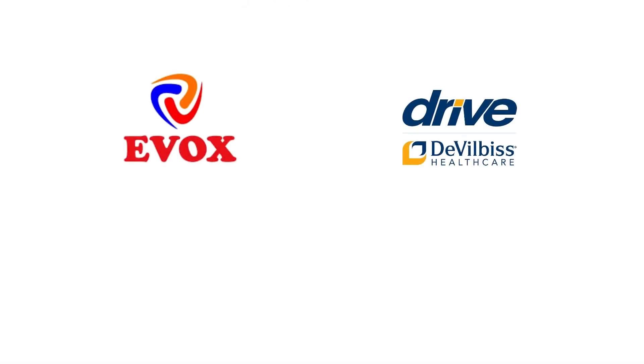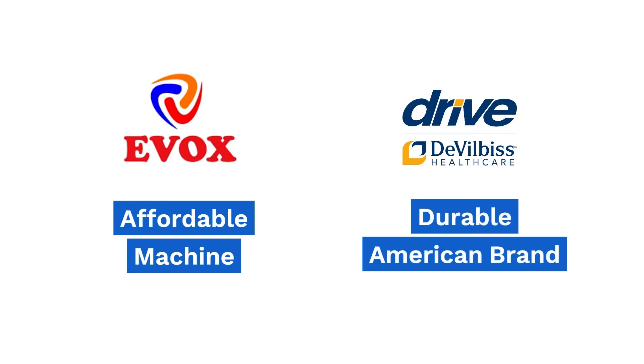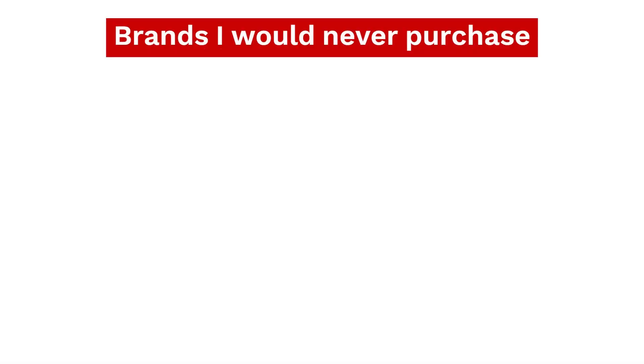After these, there are two more brands worth considering: Evox, if you are looking for an affordable oxygen concentrator that costs slightly less than Oxymid, and Devilbiss, if you are looking for a durable American brand that costs slightly less than Nidec or Philips. Apart from these brands, there are a number of others easily available on Amazon and Flipkart but I would never purchase as a customer.